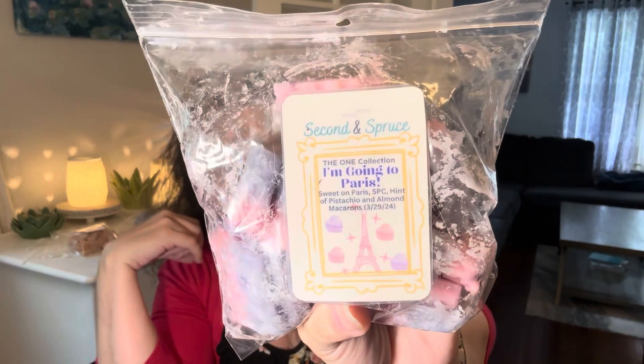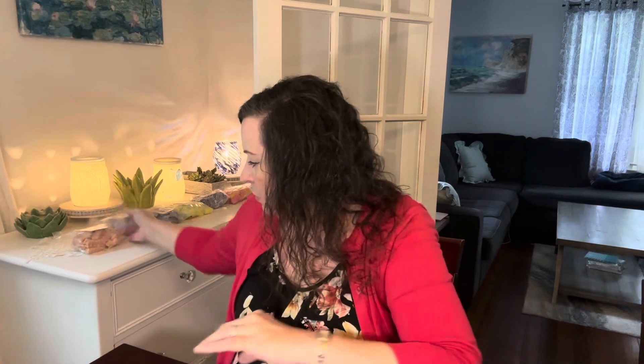On the 29th is Melt an Almond Scent. I picked Second and Spruce I'm Going to Paris — this is Sweet on Paris, Strawberry Pound Cake, Hint of Pistachio, and Almond Macarons, poured 3-29 of 24. Love this one, so good.